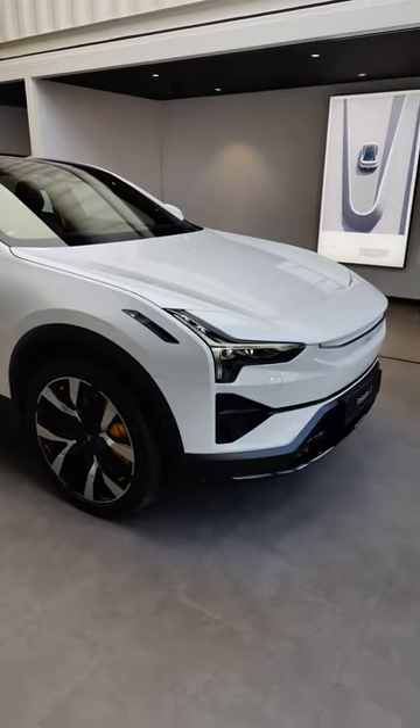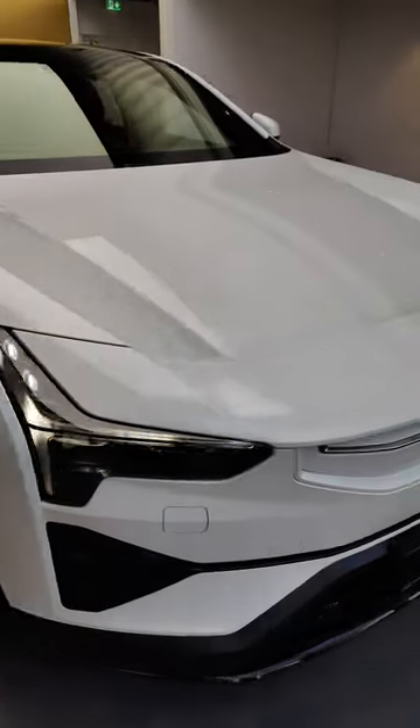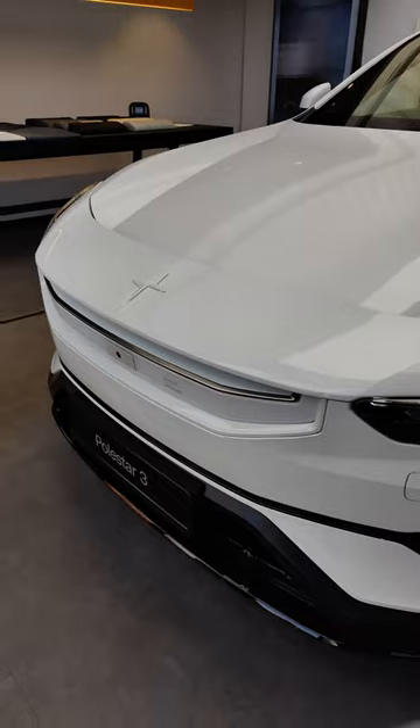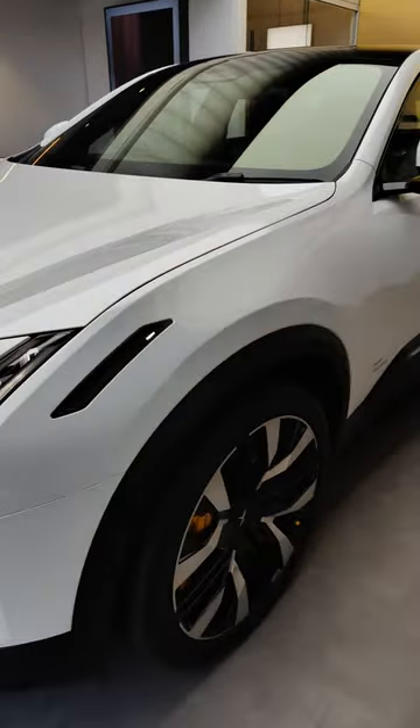Here in the Polestar space in Dublin, 22-inch wheels on the Performance, 21-inch wheels on the entry level — not that entry level, with a starting price of 99,000 euros. This one today is coming in at 116,000 euros as is.